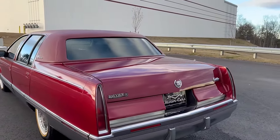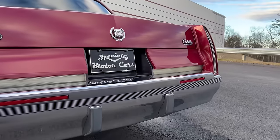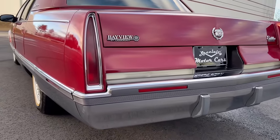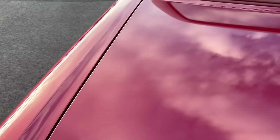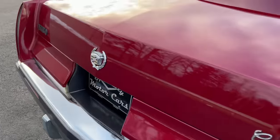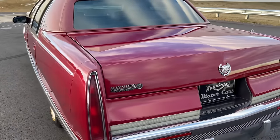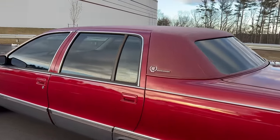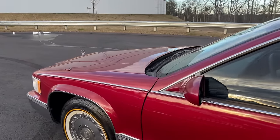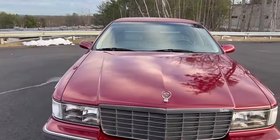We put nice used emblems on the C-pillars and refinished the Brougham emblems. All in all, I dialed this car in as nicely as I could make it, and it stands so tall. I absolutely adore this color — I love burgundies and reds. If I ordered one of these brand new, this is exactly the color I'd order. These were built at the Arlington, Texas line, which would later be swapped over to build the GMT 800 Escalades and Suburbans.